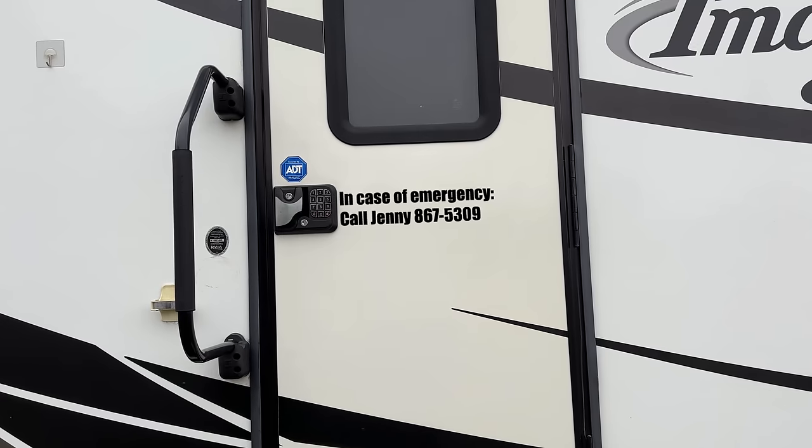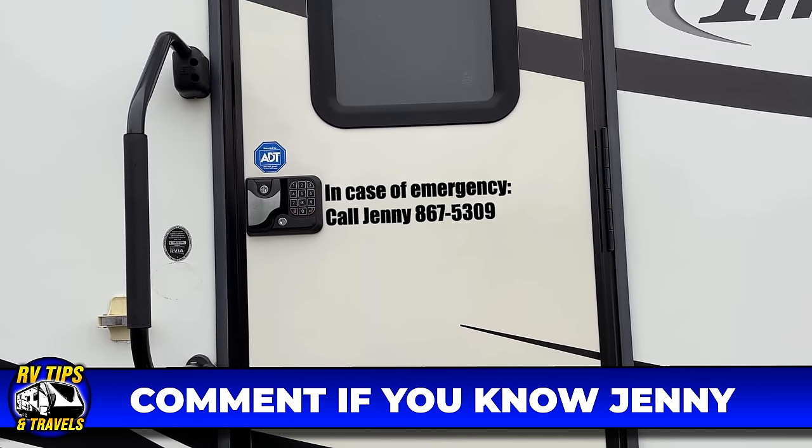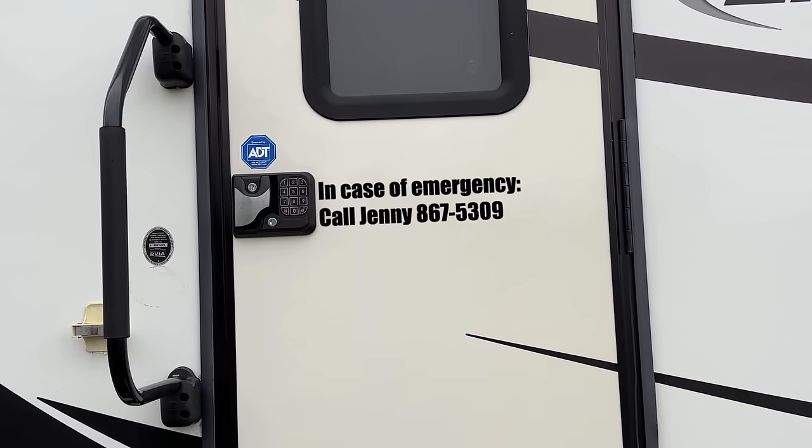Even if you don't mind carrying a small key to lock and unlock your RV doors, there are a few conveniences to having keyless entry. I know a few campers who've put a vinyl sticker on their RV door with their contact information because they travel with pets. If something were to happen, like a fire while you're away from the RV, someone from the campground can call you, get the code, and get the pets out. And of course, if you have more family members than keys, it gives everyone the ability to get in and out.